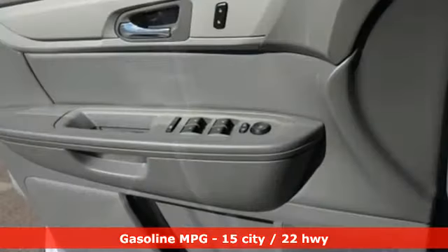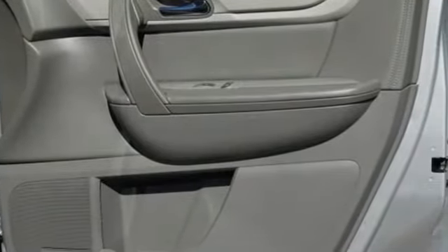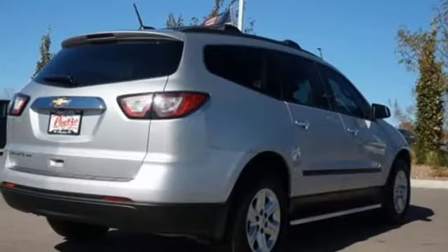Automatic transmission, manual tilting steering column, external memory control, manual telescoping steering column, Wi-Fi hotspot, AM-FM satellite radio, metallic paint, wireless phone connectivity, and V6 engine.